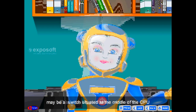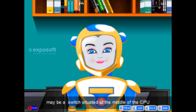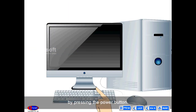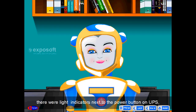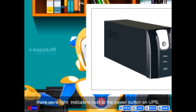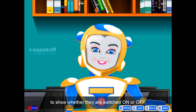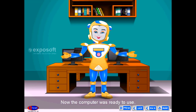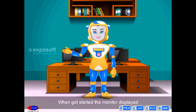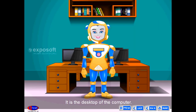Both the monitor and CPU were connected with the UPS. Sona pressed the power button to switch on the CPU — this is the biggest button on the CPU, located at the middle of the CPU on many machines. Finally, she switched on the monitor by pressing its power button. It started glowing. There were light indicators next to the power button on the UPS, CPU, and monitor to show whether they were switched on or off. Now the computer was ready to use. When it started, the monitor displayed a beautiful screen — it is the desktop of the computer.